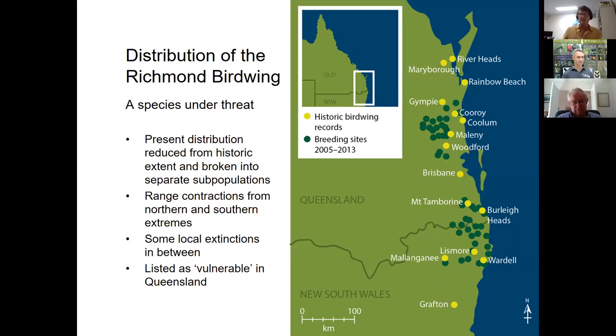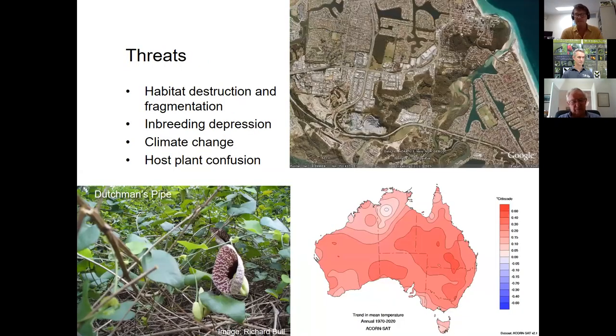The species is now listed as vulnerable in Queensland. It has declined to the point where distribution is split into a chunk north of Brisbane and one to the south, both highly fragmented into subpopulations. Threats include outright habitat loss and fragmentation, making it difficult for butterflies to move between patches of habitat. Climate change is also becoming more prevalent — rising temperatures can kill eggs and butterflies directly, and drought makes caterpillar food leaves much tougher, reducing larval survival.